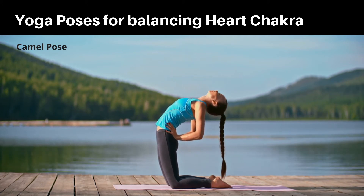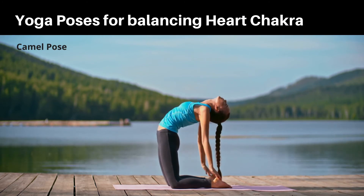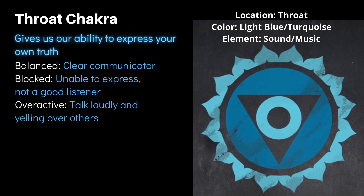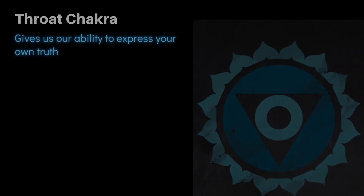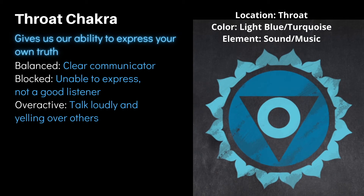Next is the Vishuddha or throat chakra, located in the throat. It gives us the ability to express our own truth. When balanced, you are a clear communicator. When blocked, you are unable to express your truth and are not a good listener. When overactive, a person tends to talk loudly, yell over others, and does not listen.